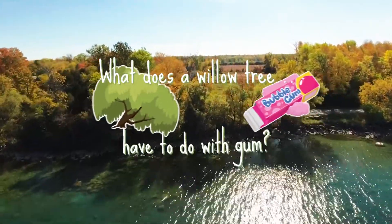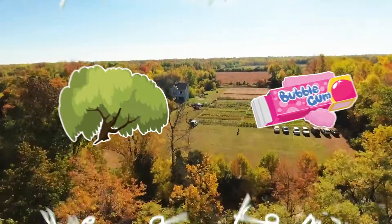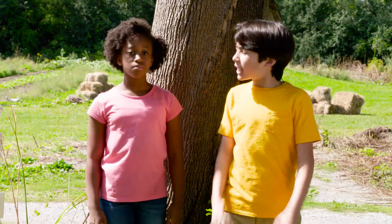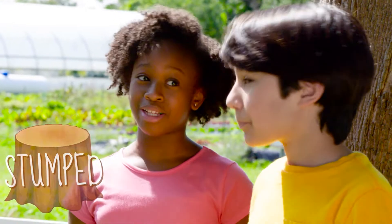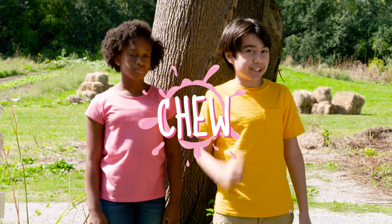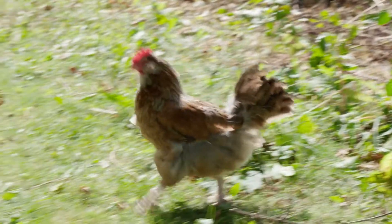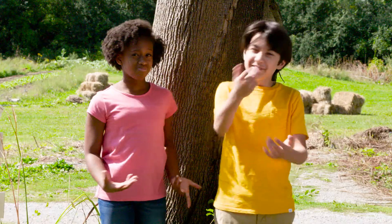What does a willow tree have to do with gum? What do you think, Ava? I'm stumped, Ari. We've got to really chew on this one. Make sure we're not barking up the wrong tree. Too much. Too much.